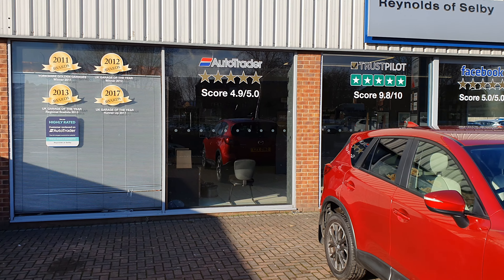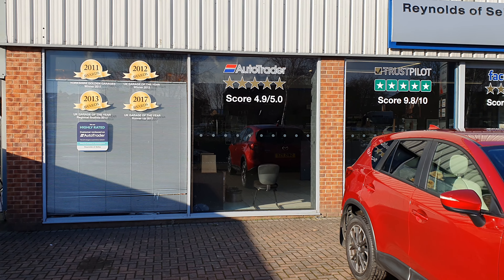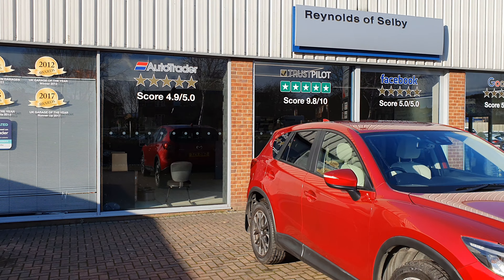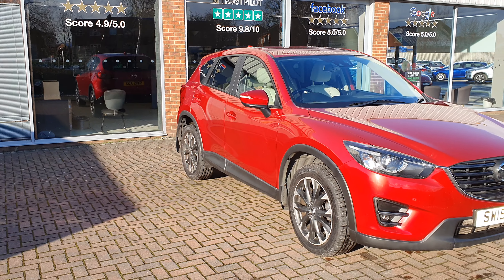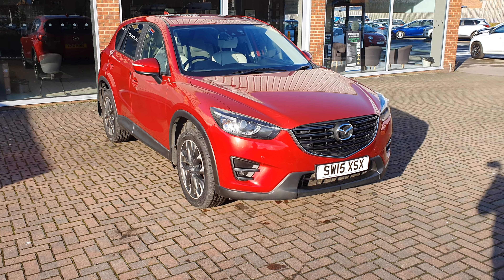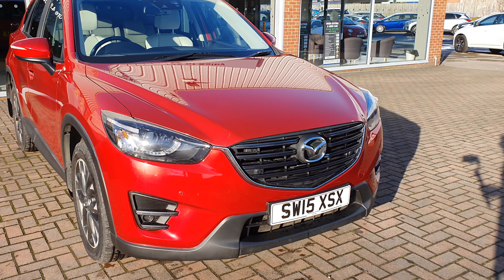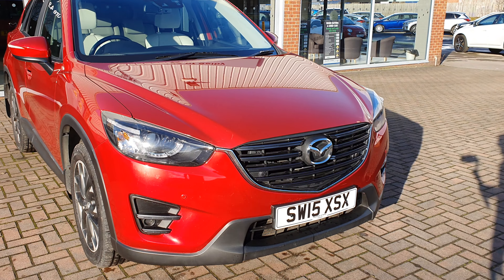We're an award-winning garage going back right from when we first started. We were a Ford Dealer of Distinction in 1996. We're still a family-owned company — my parents set the garage up in 1995 — and we've still got the same customers we had right back then who bought the first three cars with us. They still come back and the whole family buys cars.